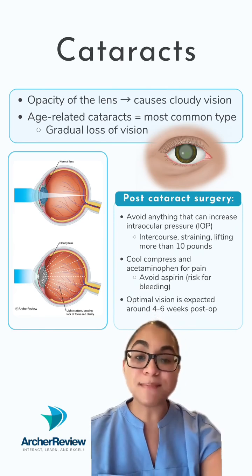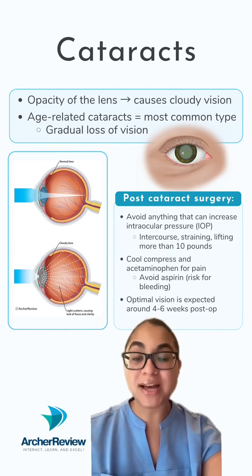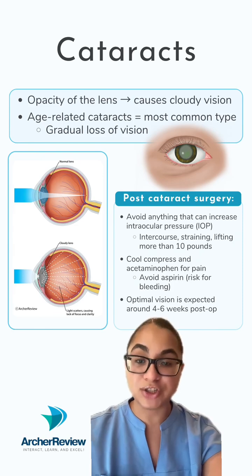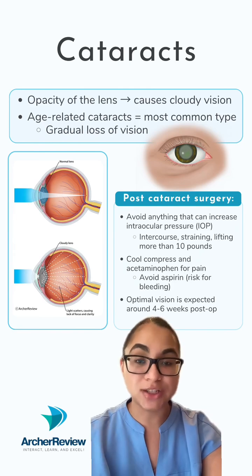Age-related cataracts are the most common type of cataracts. These form over time as a person ages and result in the gradual loss of vision. Think of it as if these clients are constantly looking through a foggy window.